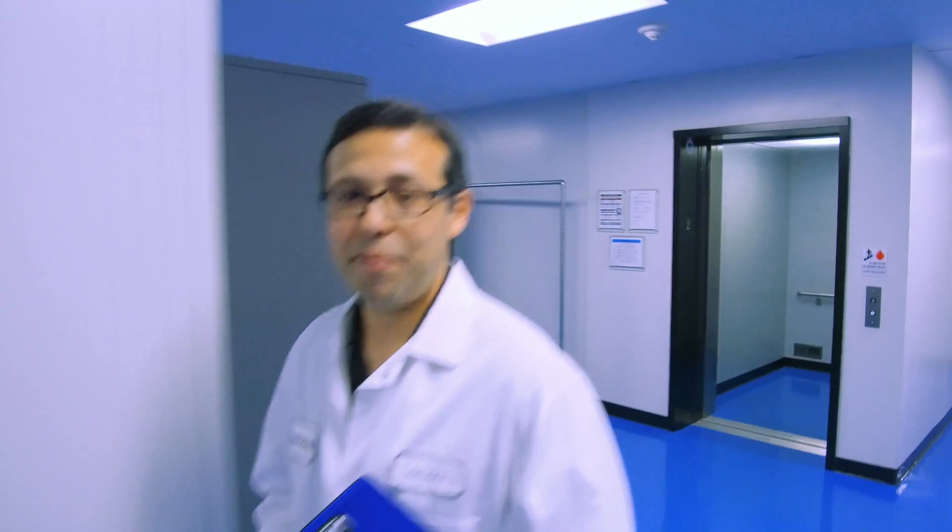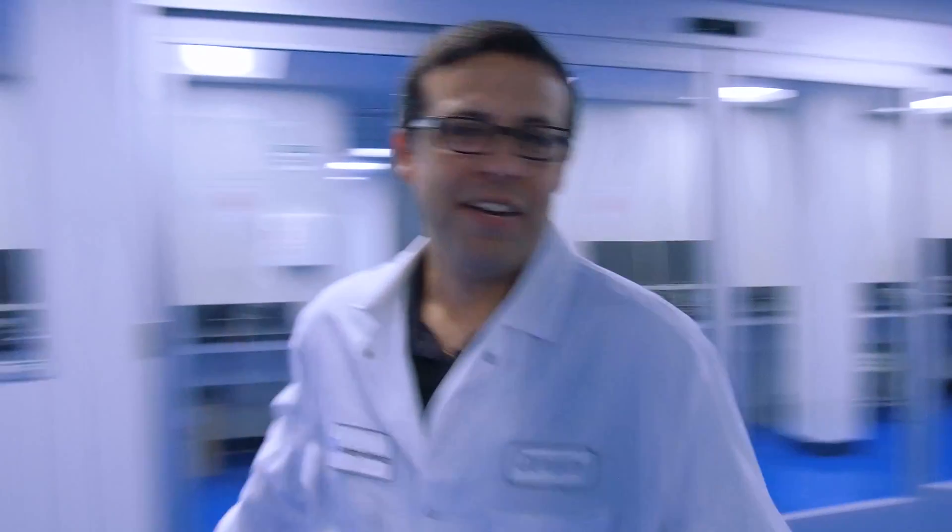The next room is our next-generation sequencing prep space, where we prep all of our cancer panels as well as our whole exome sequencing panels. You'll notice a lot of empty space and blank walls as we walk in — that's by design. We wanted to leave ourselves plenty of space to grow. At each one of these walls, we have dedicated power, data, and compressed dried air, so I can take a new piece of equipment, place it on a bench, and start using it immediately.